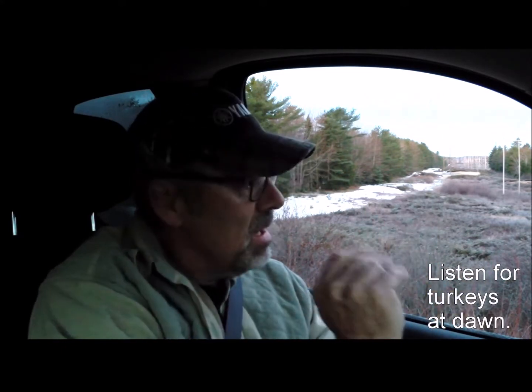If I hear one, I'll make a mental note of where that is. Maybe drive down the road a little bit and get out and listen again. If I do that in two or three different spots, I can triangulate that gobbler's location and actually plot it on a map — and come pretty close without ever actually leaving the vehicle or the side of the vehicle.